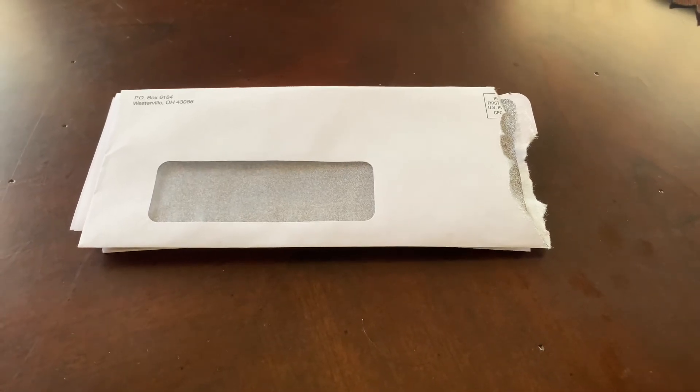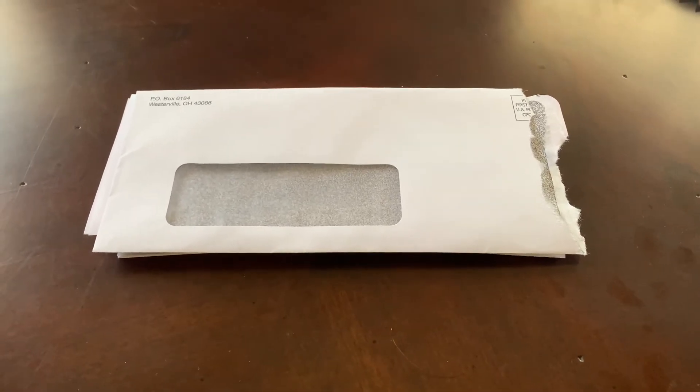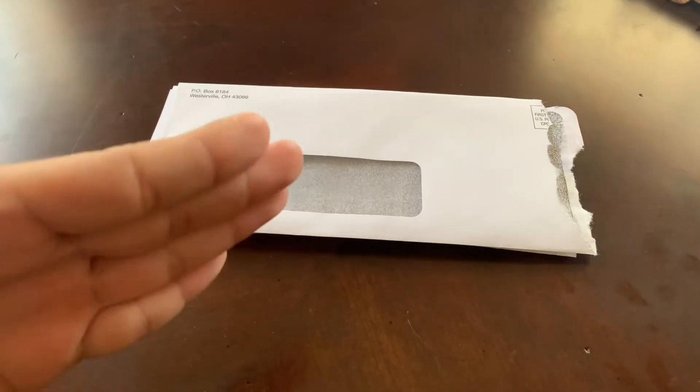Hey guys, welcome back to my channel. So I finally got approved for a Chase Ink business credit card. I'm going to be showing you basically an unboxing and my experience and what I had to go through in order to get this card.